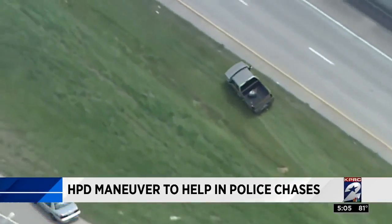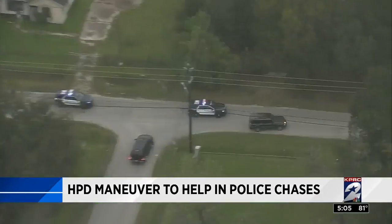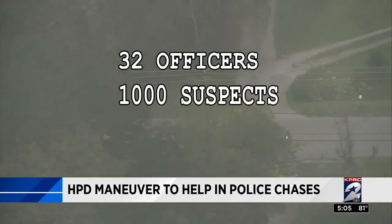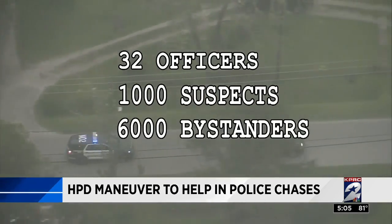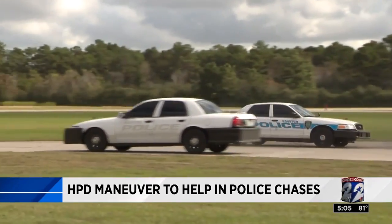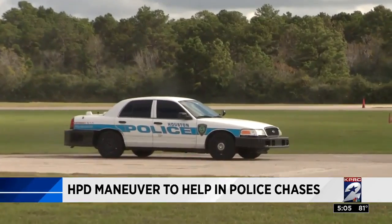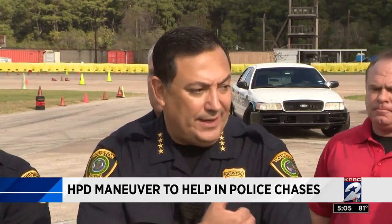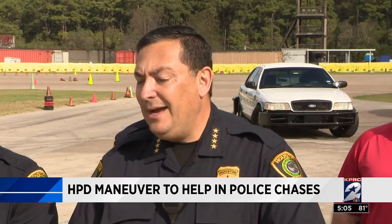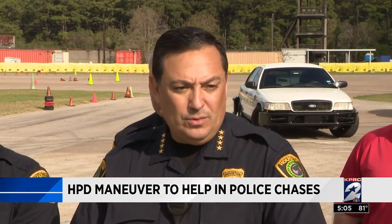The chief says too many people try to run. In the span of five years, the department has done 4,800 chases, injuring 32 officers, 1,000 suspects, and 6,000 bystanders. He hopes this training will bring those numbers down and deter crime. We owe it as a police department to them and to our own families to provide our officers with every tool available to try to end this pursuit in a manner where everyone gets to either go home or to jail.